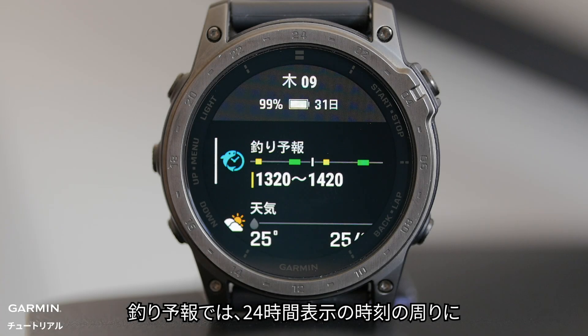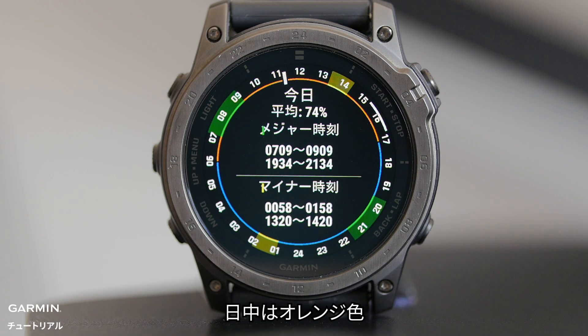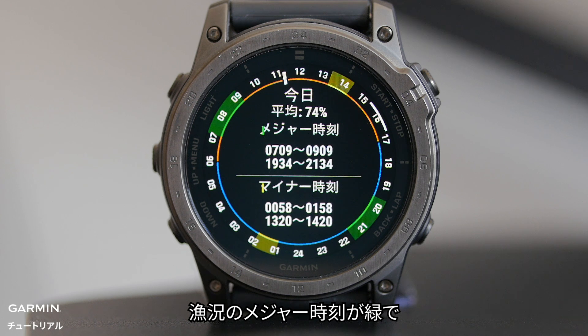In the Fish Forecast Glance, you will see daily fish readings displayed alongside a 24-hour format clock. Daytime is marked in orange, nighttime in blue, and major times in green.